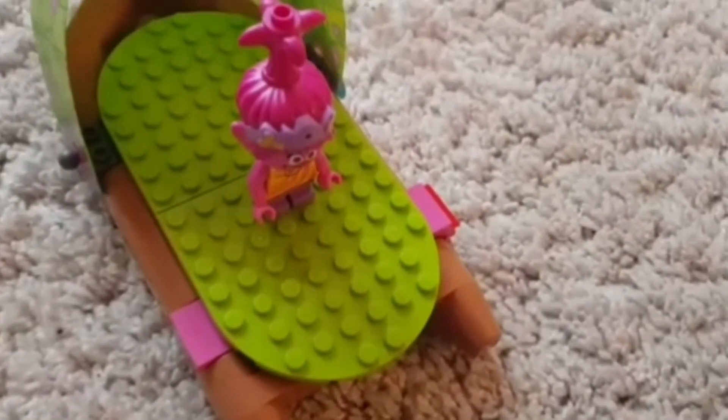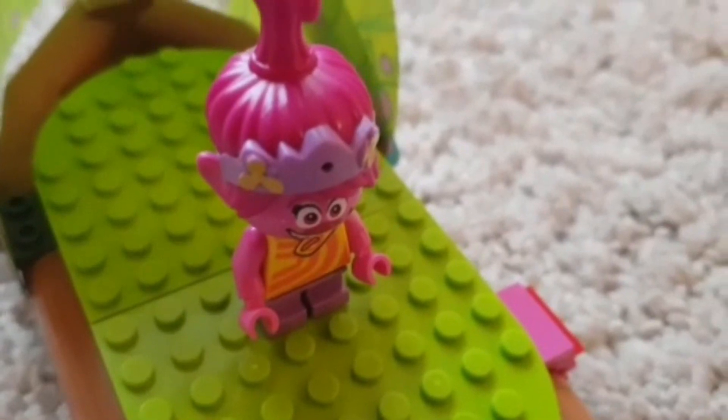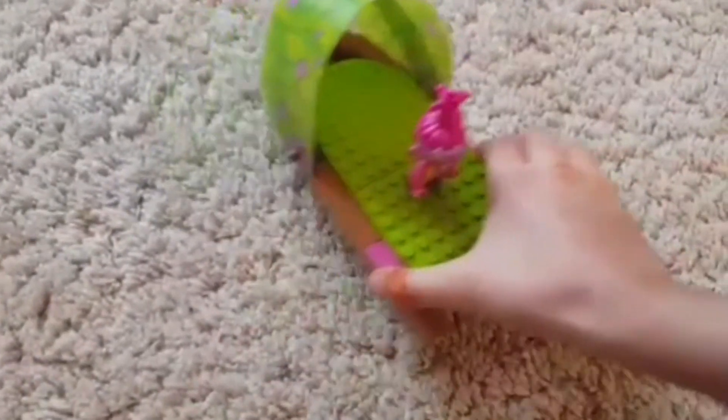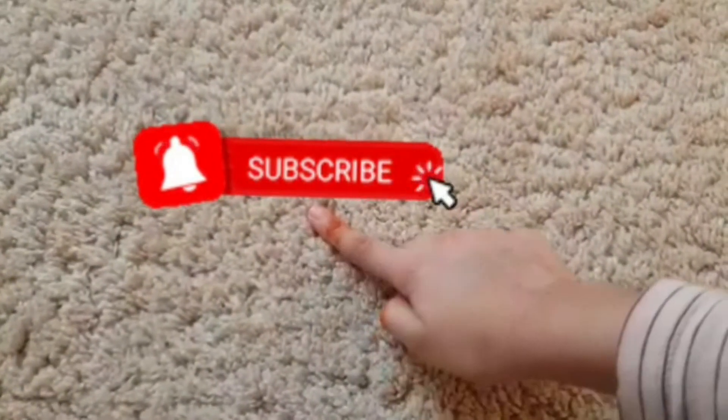Well, that's all we have time for. Isn't that right? Now her name is called Poppy and she's from Trolls. If you like this video, don't forget to press subscribe and hit the bell button. Bye-bye!